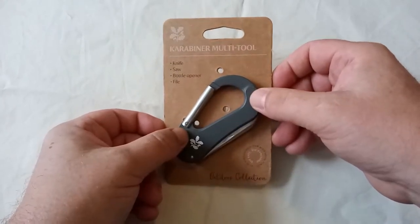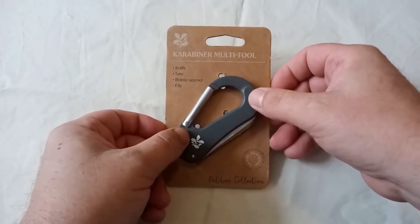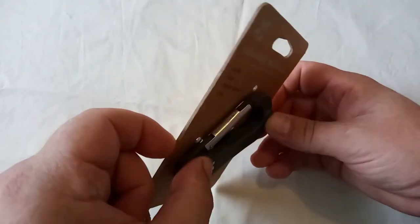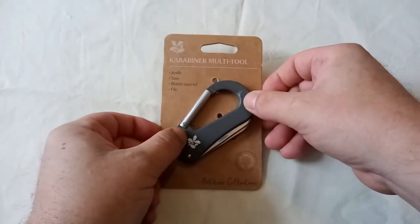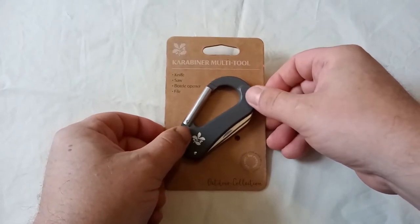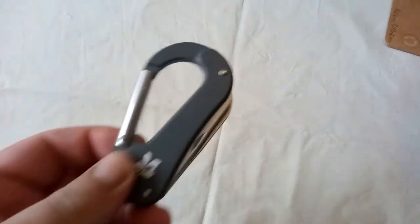I've been interested in these carabiner multi-tool things. I just wanted to get one to see whether they are actually very useful. First thing is it comes cable tied to quite a nice thick cardboard backing. The disadvantage being of course it really helps if you've got a knife to pop these cable ties. What do you get?